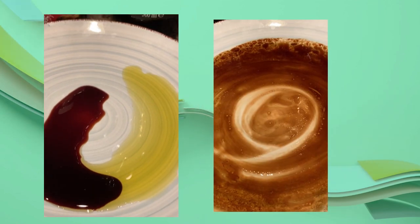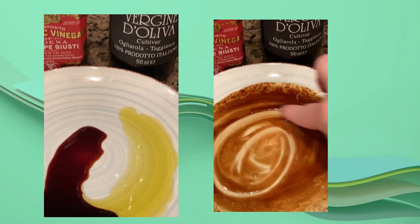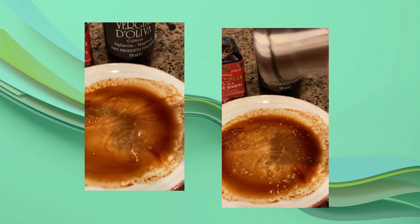Next I'll mix together some of my balsamic vinegar and extra virgin olive oil to use as a marinade for a nice piece of chicken breast. I'll add a pinch of dried Italian spices and some salt and pepper to taste. Then I'll coat my chicken breast in my quick marinade and get ready to grill.